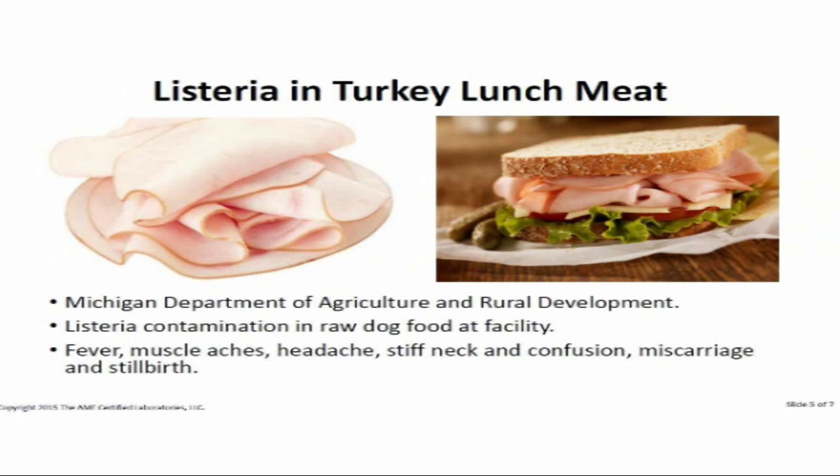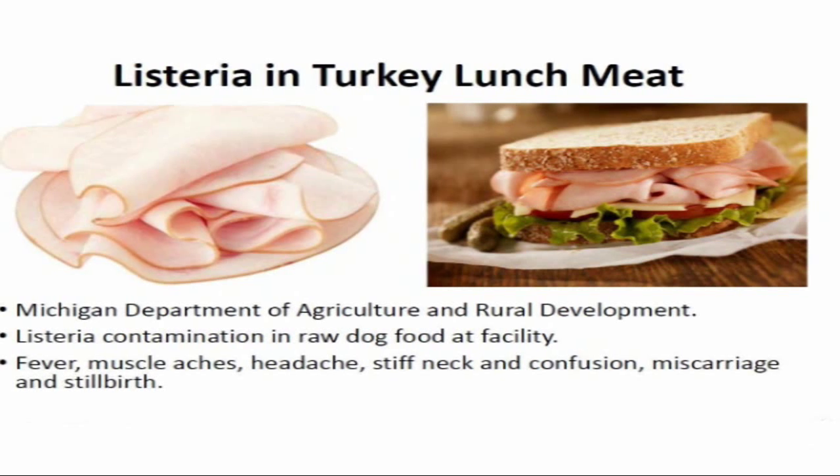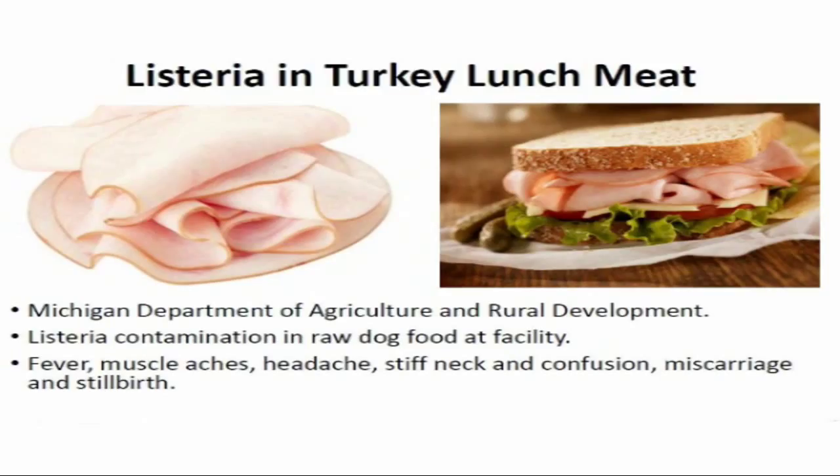This is a very localized outbreak. The issue was listeria in an uncooked, ready-to-eat turkey meat product. Contamination occurred because raw dog food was being made in the same facility — and as I mentioned in my last lecture, a lot of dog food contains chicken fat, listeria, and salmonella. If you ate a sandwich from this vendor in Michigan, you could experience fever, muscle aches, headaches, stiff neck, confusion, miscarriage, and perhaps even stillbirth — one was reported in this case.